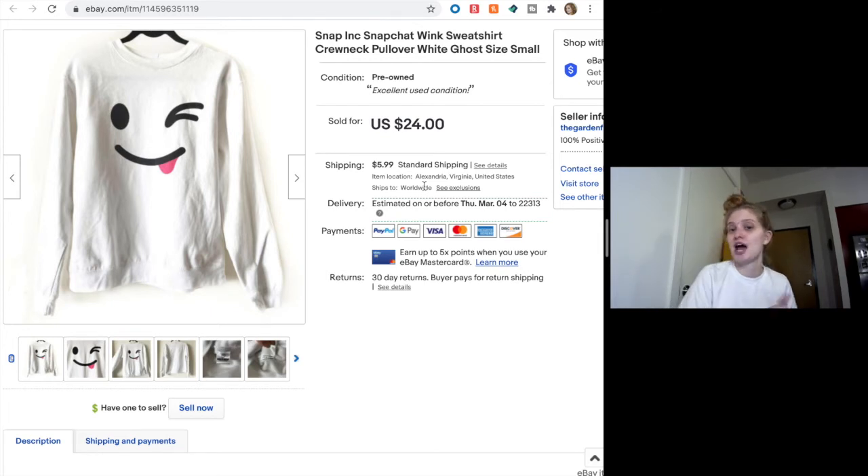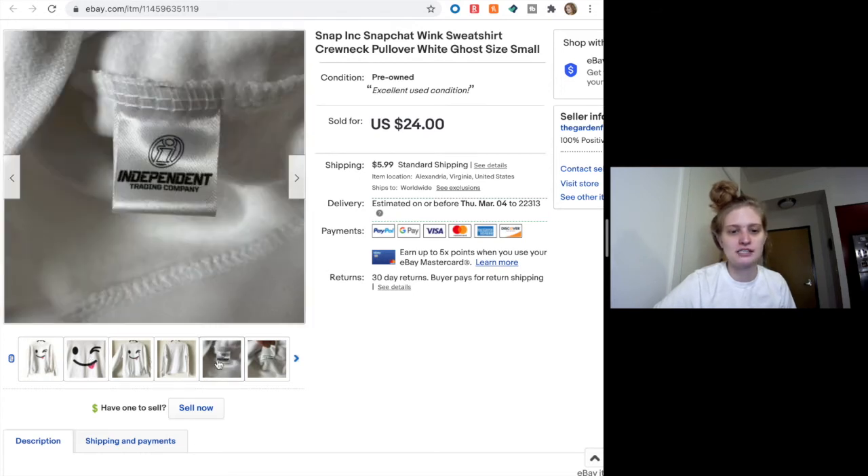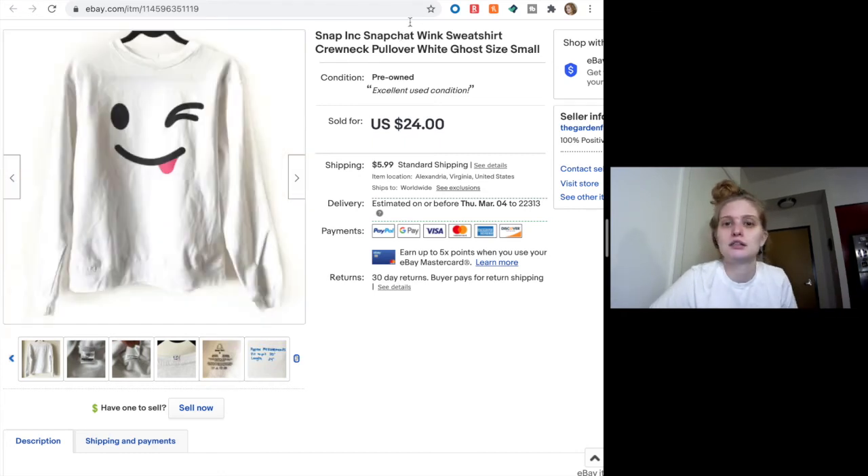Next we have this Snapchat wink ghost sweatshirt — actually it's a crew neck, no hood. I knew someone would like this. Look at that face — it's just the little wink of the Snapchat logo. I don't know if this was some promotional thing from the company or what, but someone bought it full price for $24. There were no comps on it at all, but I was fine with that, so I just priced it at $24. Just a really unique piece.